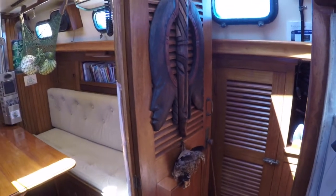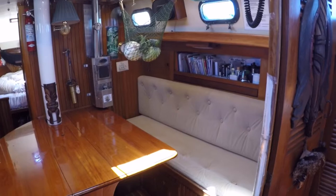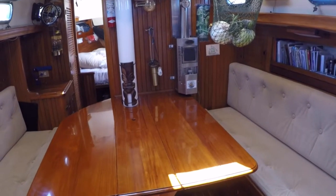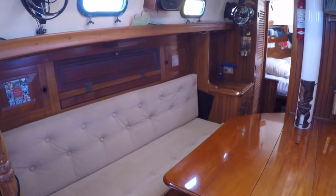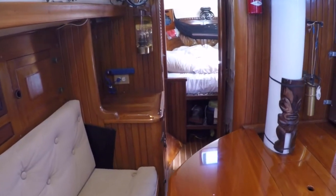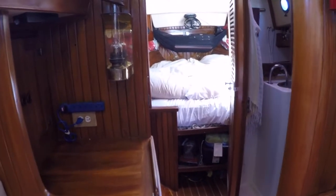A light and spacious salon with a pull-out berth to starboard and a drop-leaf solid teak table is a wonderful space to enjoy the company of friends you meet along the way. Ample storage is provided both above and below the settees with multiple access points. Moving forward we see both the head and V-berth that we will detail later in the video.